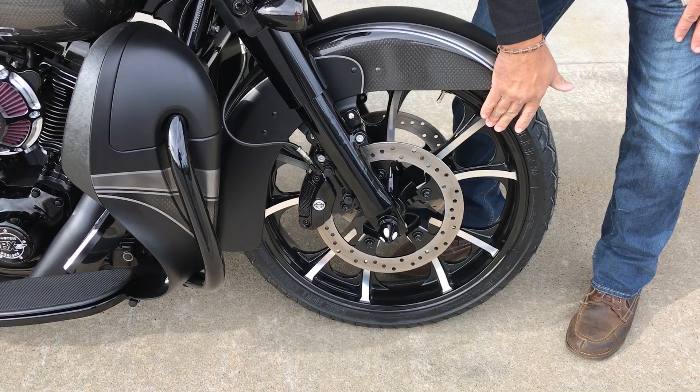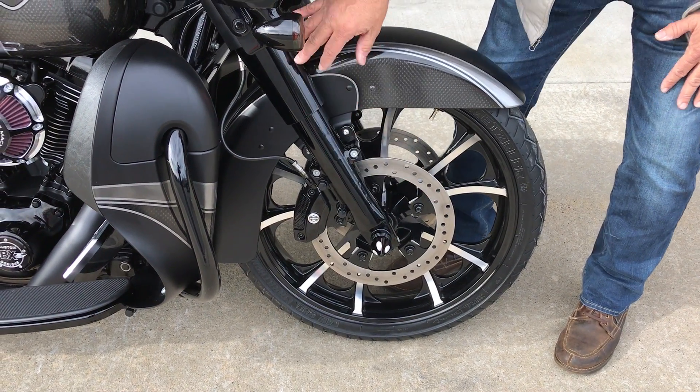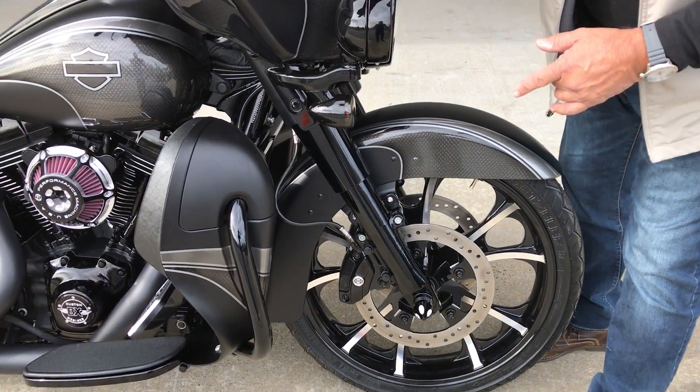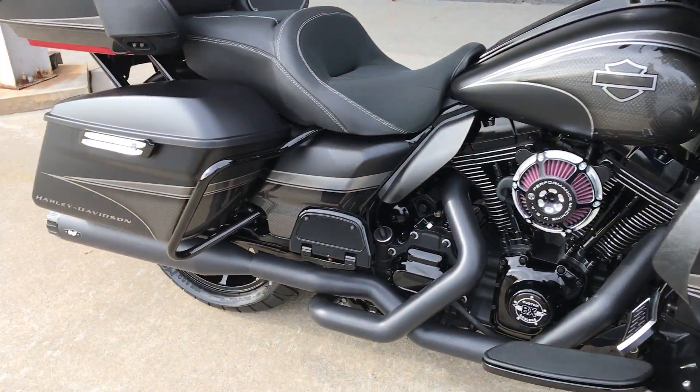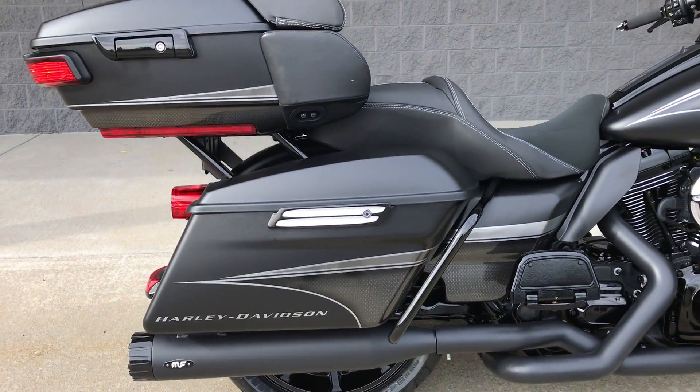Check it out — Coastal Moto 21, that's contrast, baby. Contrast axle nuts, full blacked out front end. They carried it all the way back to an 18 Coastal Moto contrast cut with 200 big fat rubber on the rear.